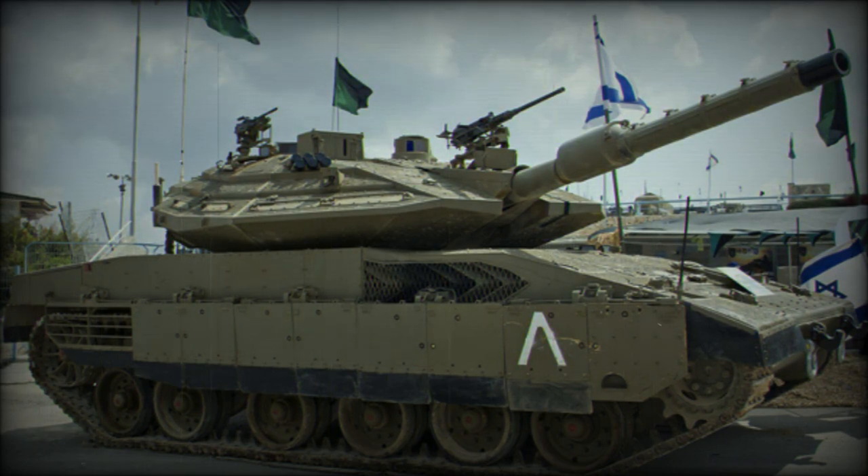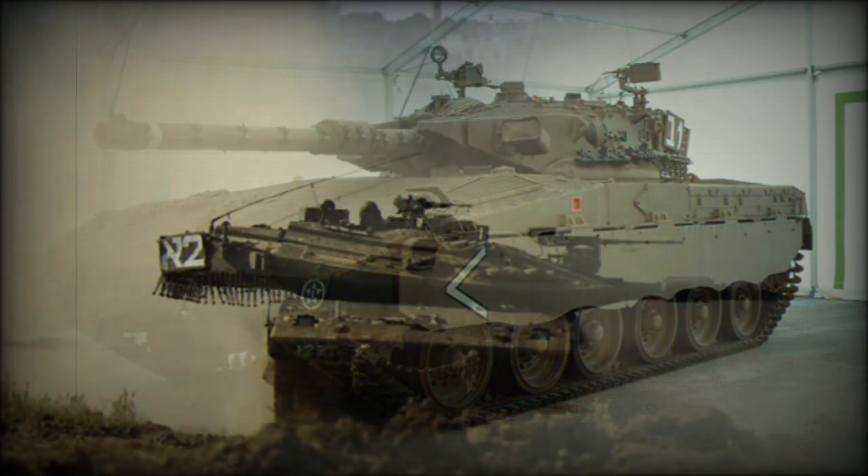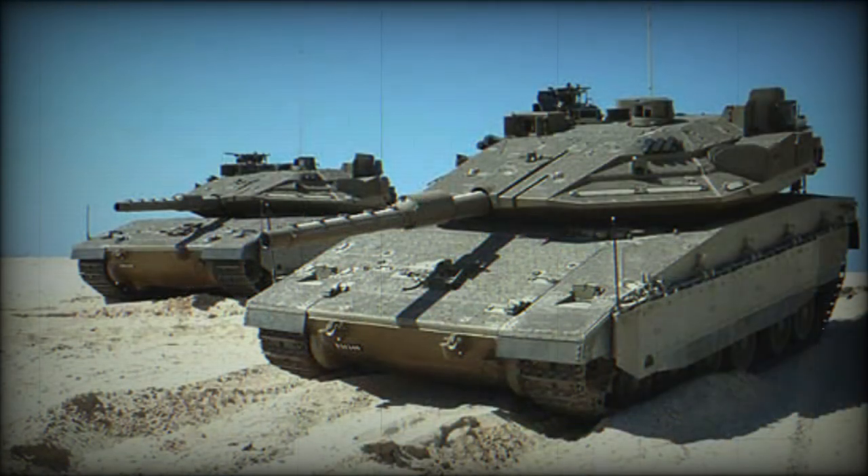The Merkaba Mk.4 Windbreaker is fitted with a 120mm smoothbore gun developed by Israel Military Industries. It can fire various 120mm munitions, including all standard NATO munitions, and can also launch Lahat anti-tank guided missiles in the same manner as ordinary projectiles. Ten rounds are stored in an electrically operated revolving magazine, ready to fire at any time, with every round stored in a protective container to protect the crew in case of ammunition explosion. The loader selects ammunition type semi-automatically.